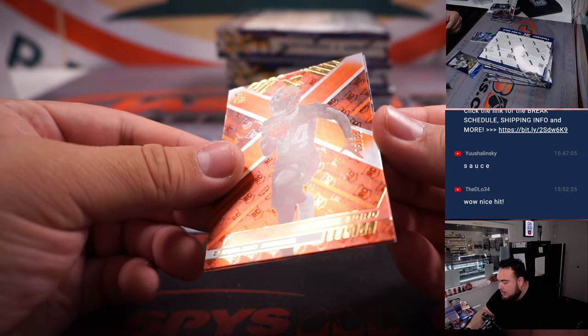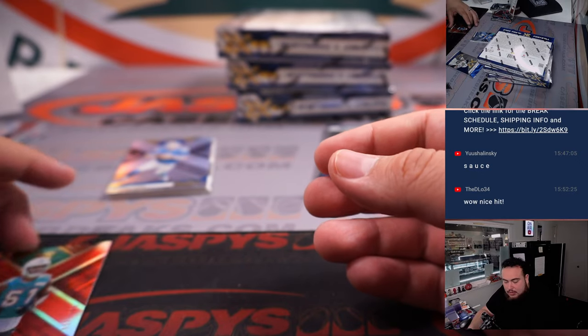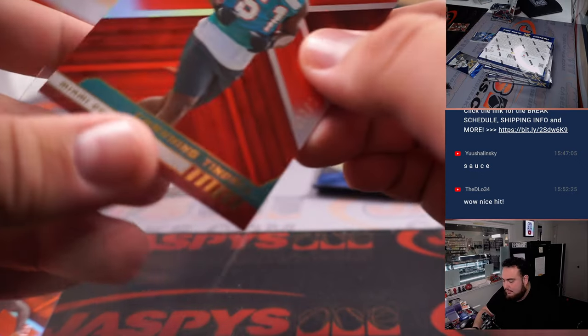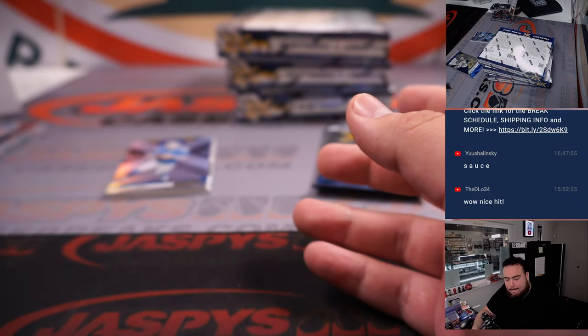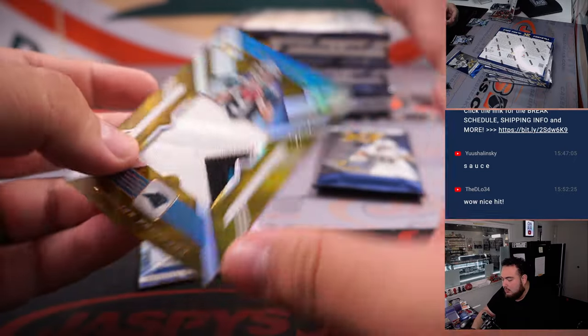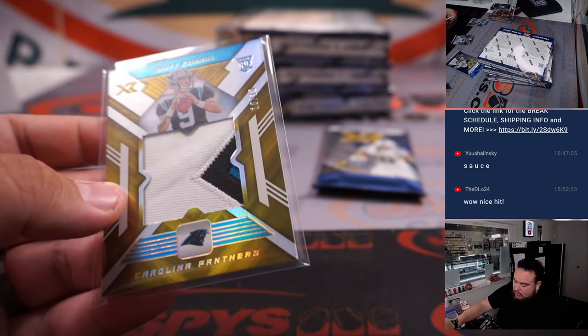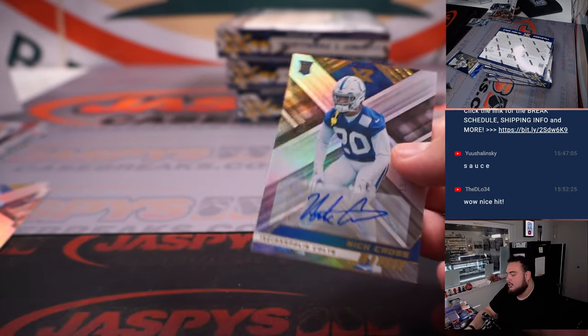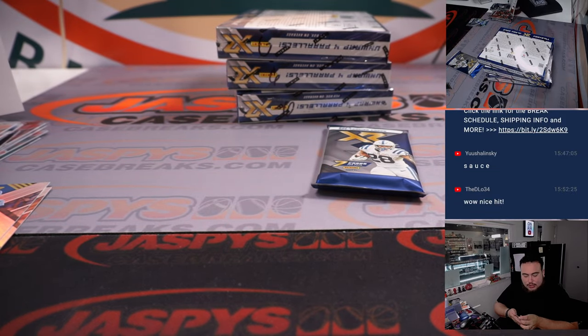Alright, we got a Jerome Ford, Tindall to 249. Nick Cross autographed to 199 for the Colts. And a Jumbo Patch to 10 for the Panthers going to Tristan — Matt Corral. Hopefully he's healthy for the upcoming season and gets the chance to showcase his talents. Great player in college, just had some major injuries so far.